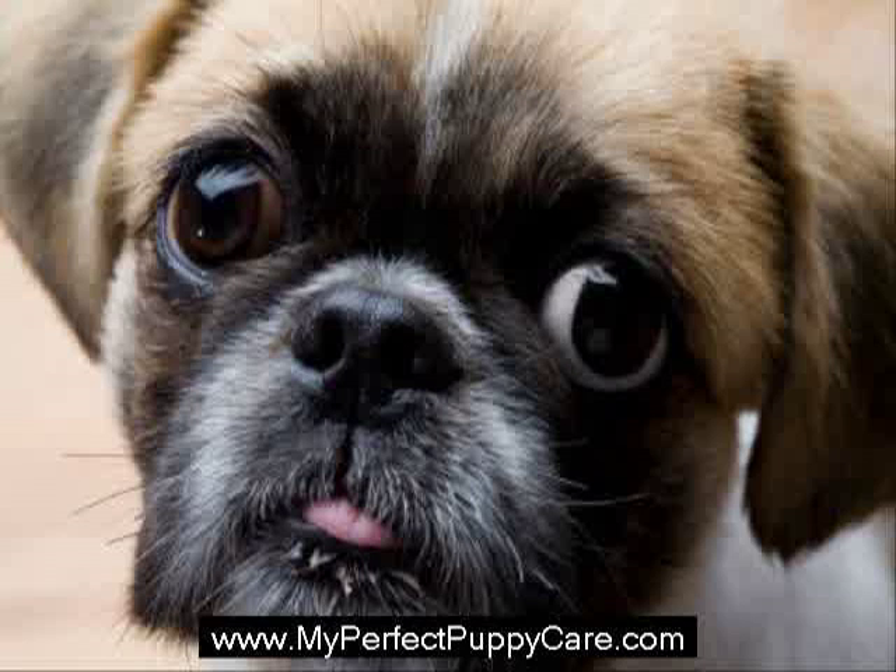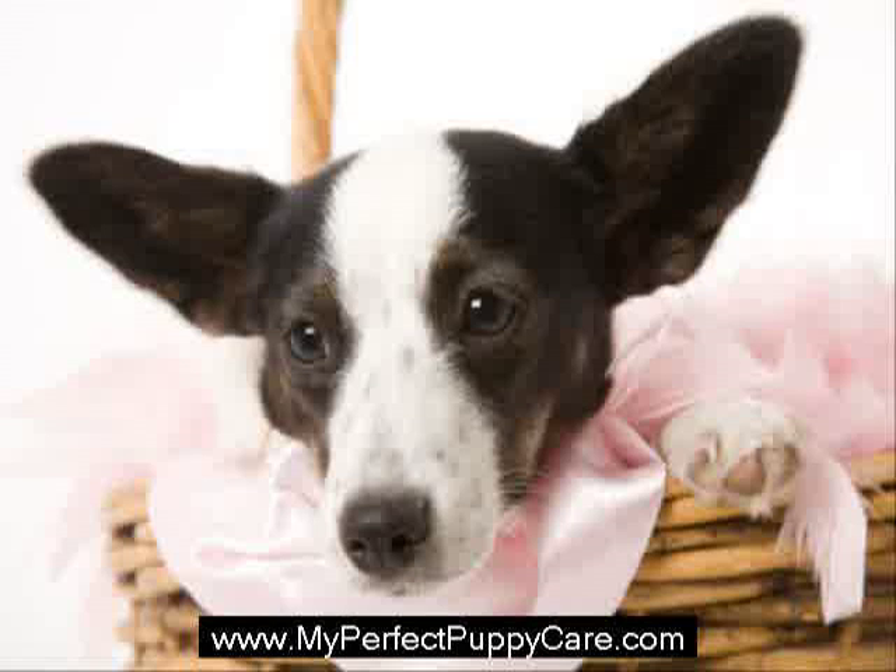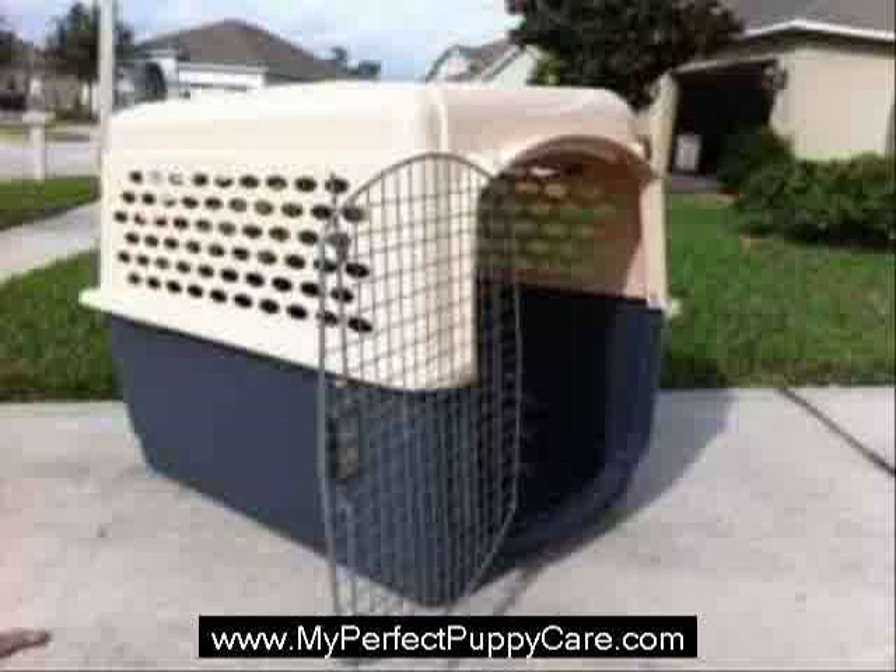Since a puppy will be reluctant to relieve himself in the crate where he eats, sleeps, and plays, he will wait to be released before urinating. A crate can also be used while traveling. Once the dog is completely trained, many puppies actually prefer their crate as a resting spot or a place to go when feeling overwhelmed or seeking solitude.